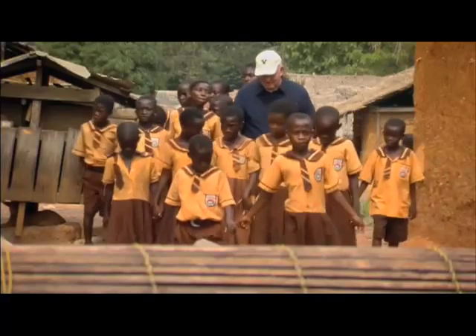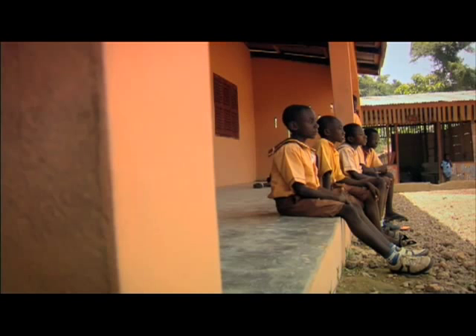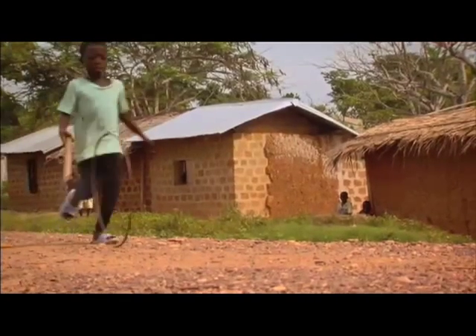When retired engineer Ben Markham served in Ghana as an LDS church missionary, he saw the schools lacked two things: electricity and fun. In the rural villages, the kids almost have no toys. I seldom saw the kids playing with anything other than maybe a car tire or something else that could be used as a wheel.